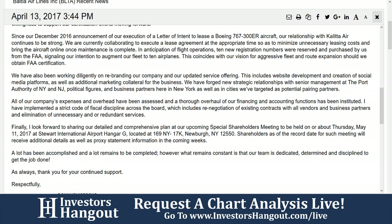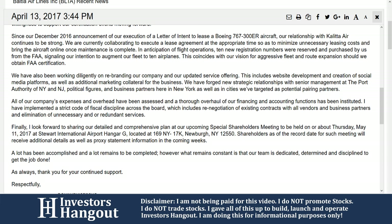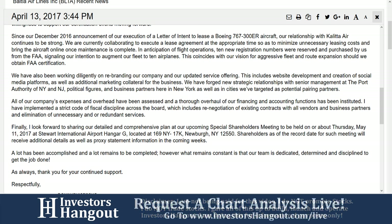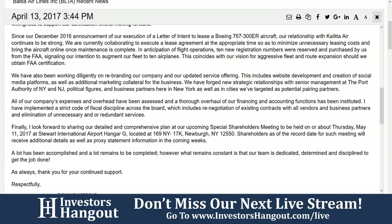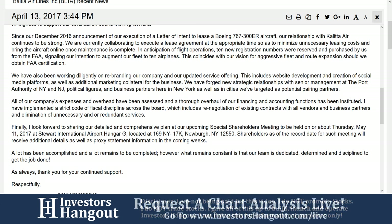We are hopeful that this action highlights the agency's willingness to support our certification efforts moving forward. Since our December 2016 announcement of our letter of intent to lease a Boeing 767-300ER aircraft, our relationship with Kalita Air continues to be strong. We are currently collaborating to execute a lease agreement at the appropriate time so as to minimize unnecessary leasing costs and bring the aircraft online once maintenance is complete in anticipation of flight operations. Ten new registration numbers were reserved and purchased from the FAA, signaling our intention to augment our fleet to 10 airplanes.